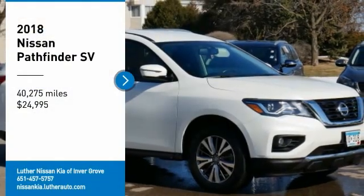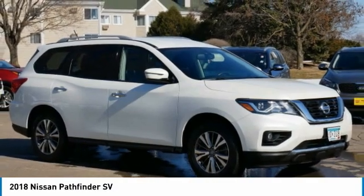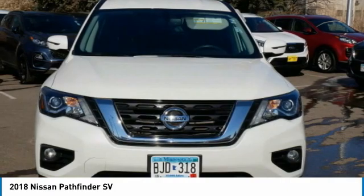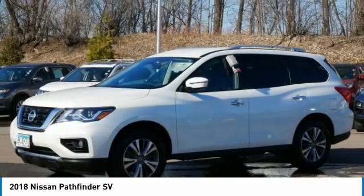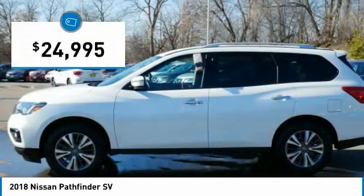Make a great choice today with the 2018 Pathfinder. The Pathfinder has a premium interior with three rows of seating for up to seven passengers, as well as versatile seating and cargo configurations. This SUV appeals to both truck lovers and car lovers and is priced below $25,000.